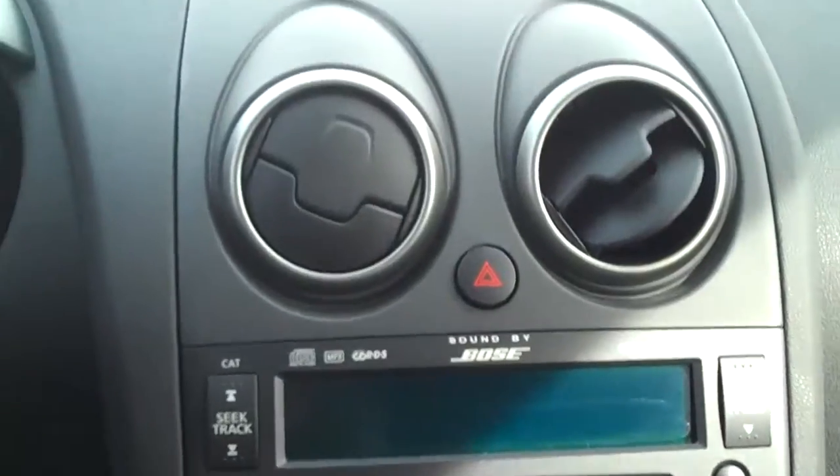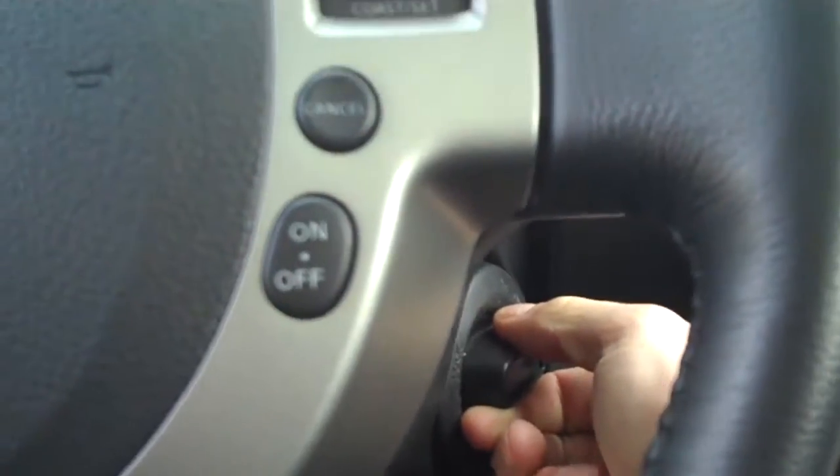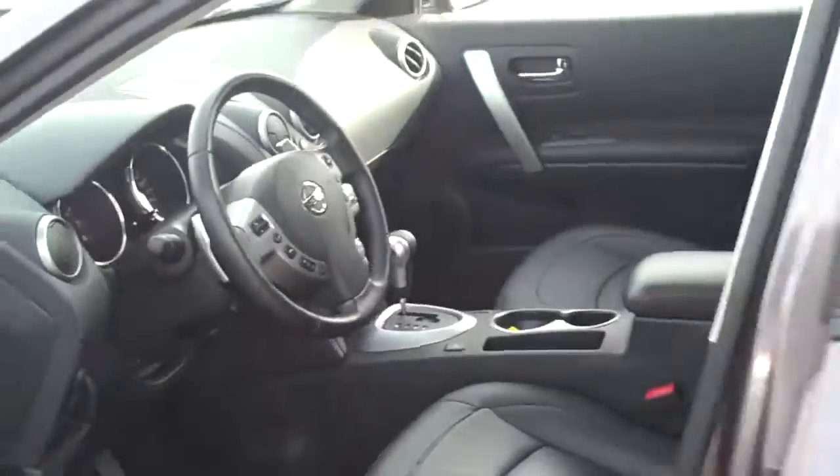This vehicle doesn't need a key — you can just turn the dial as if there was a key in there and it will turn right on for you. Only 13,000 kilometers. Great buy. Check it out at our website, drivingcowry.ca. Thanks again for joining us — my name is Jake.